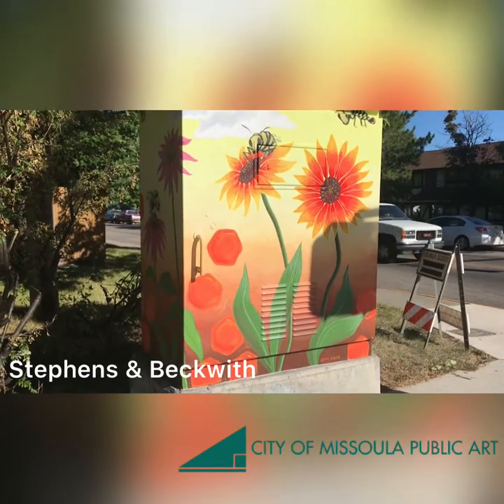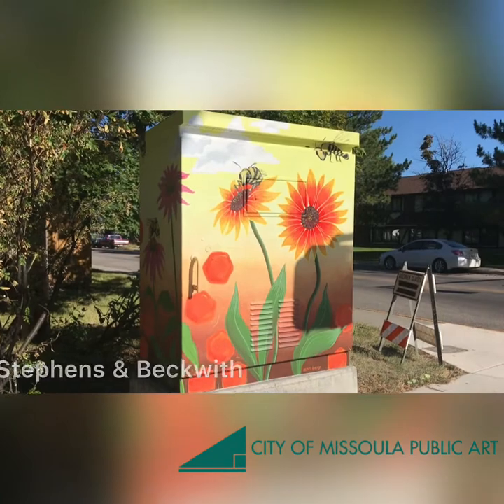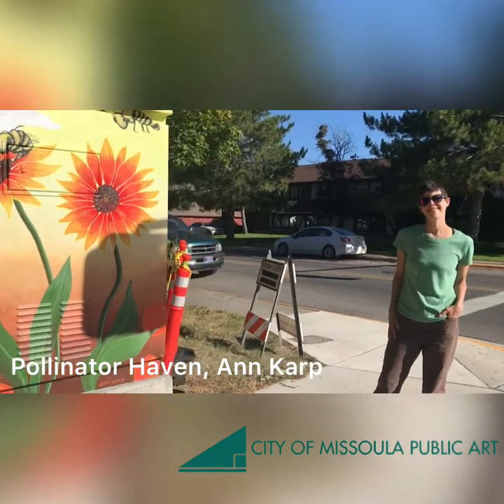So first we are at Stevens and Beckwith. This beautiful piece is called Pollinator Haven by Ann Karp. Hi Ann! So can you tell us a little bit about your piece?